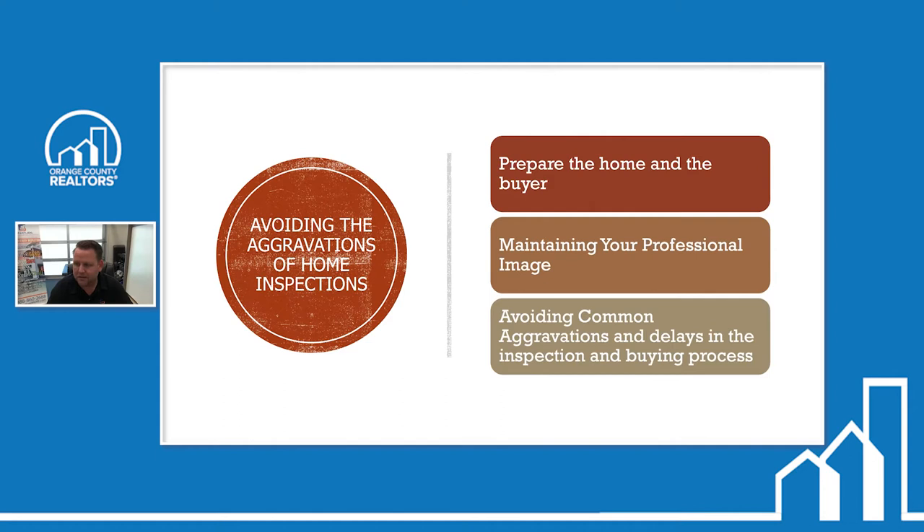I recommend that you limit who comes to the inspection. I can't tell you how many times they will bring the father-in-law, a contractor, somebody that doesn't really need to be there. Those people start putting doubts in the buyers' minds and they start second-guessing things. My recommendation is that if you can limit who is at the inspection, it's going to go a lot smoother.